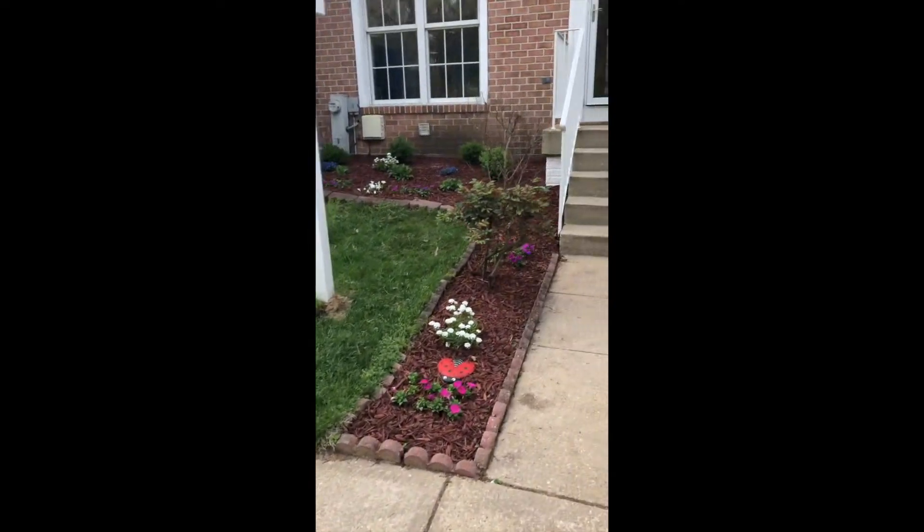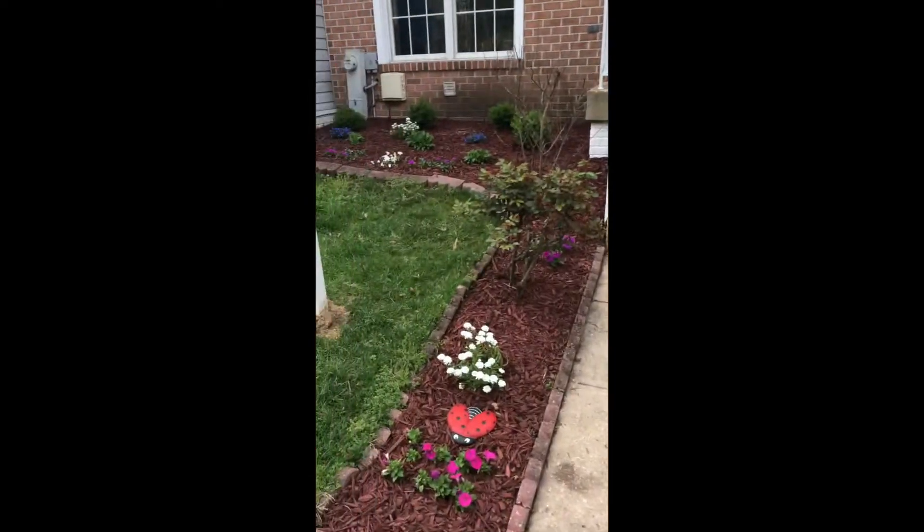As you walk up to the home, you can see all the brand new landscaping. It is beautiful — all of it was just put in.